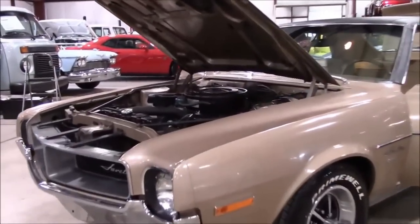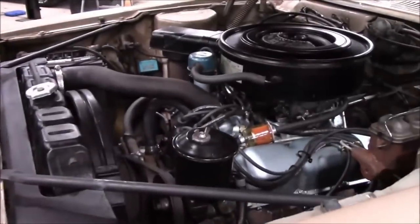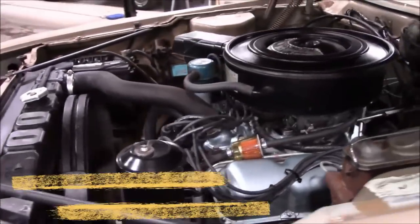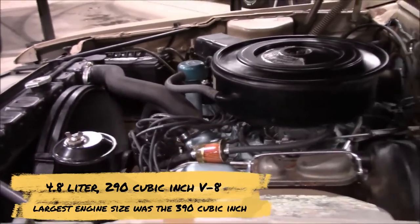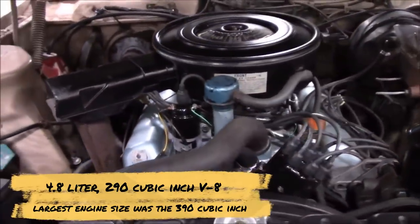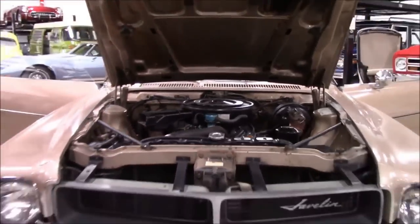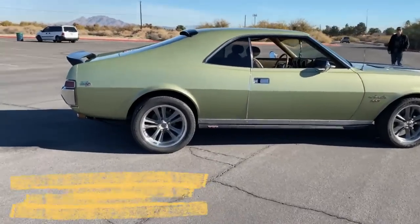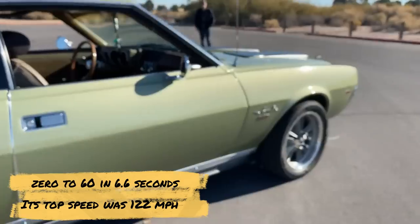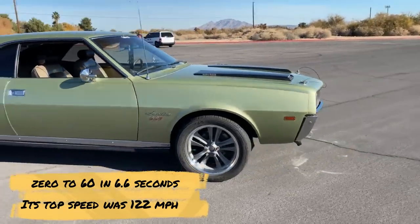The Javelin was only available in a two-door form, with engine options ranging from an entry-level straight six. However, most people opted for the 4.8-liter, 290-cubic-inch V8. The largest engine size was the 390-cubic-inch, 6.4-liter with a four-speed manual transmission. It made 315 horsepower and went from 0 to 60 in 6.6 seconds. Its top speed was 122 miles per hour.